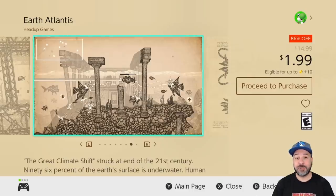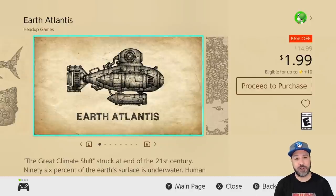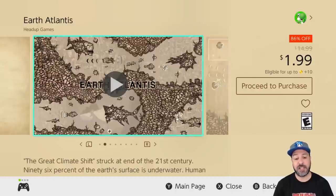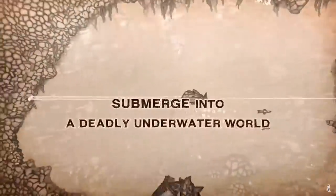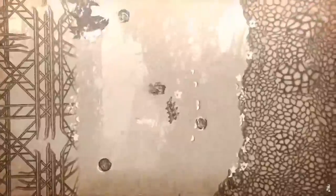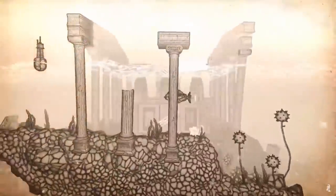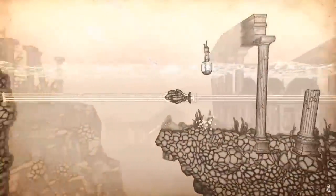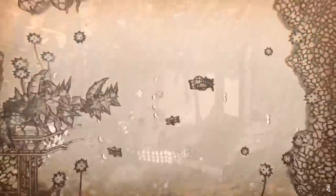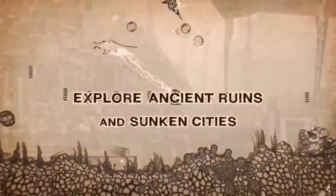Next is another amazingly cheap deal: Earth Atlantis at 86% off for only $1.99. This game has shoot-em-up style gameplay but rather than linear levels it has an exploration-type design. On top of that, it features an amazing almost hand-drawn quality to its visual design. This is a total steal at only $1.99.